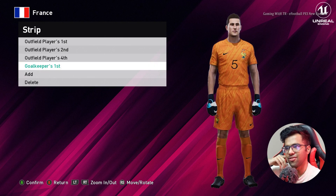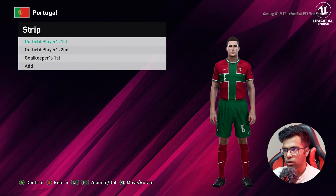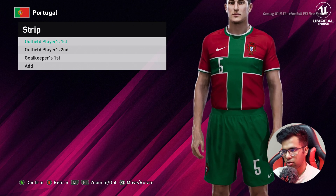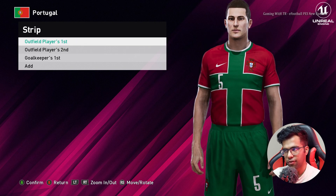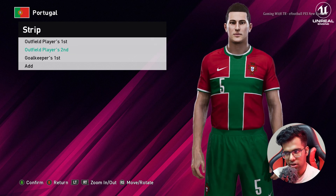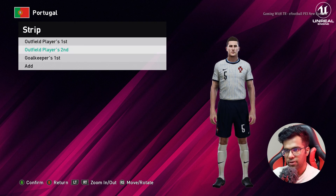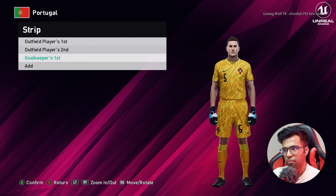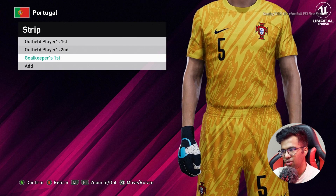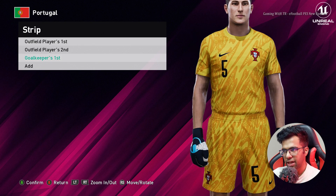Let's go for the next team — here is Portugal. You guys can see this is the home jersey of Portugal, and Cristiano Ronaldo will most likely be playing in this one. This will most likely be the last Euro for Cristiano Ronaldo. Here is another version, here is the away one, and here is the goalkeeper one — oh man, that's pretty cool! Wow, I love this one!